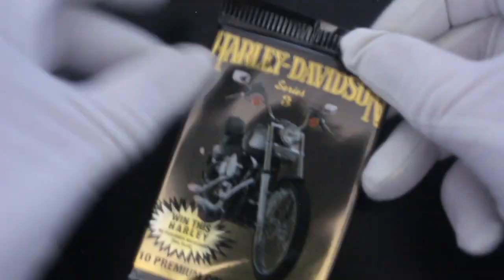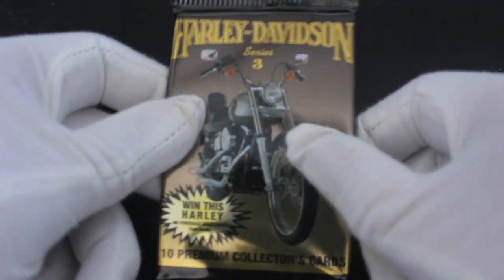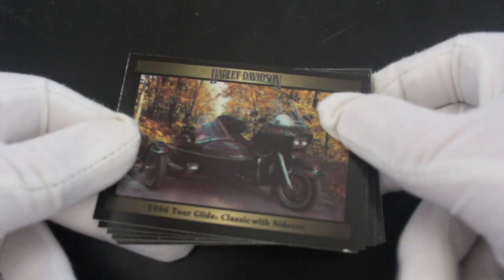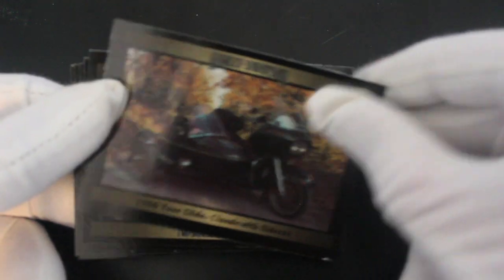Hello, it's me Trading Cat, with another pack today. We've got Harley Davidson — this is Series Three. I've never come across the other series so I'm not sure about that, but there must be another two series of this, so it must be popular. Too popular, because I don't know if there are any other packs I can get my hands on, so I have to make do with Series Three.